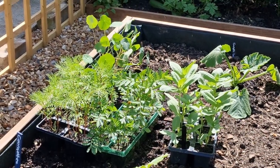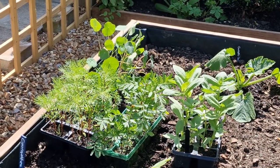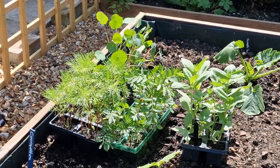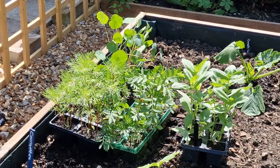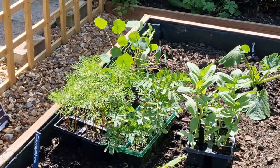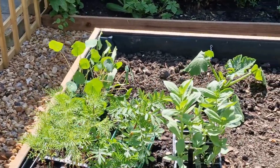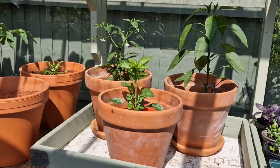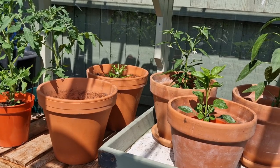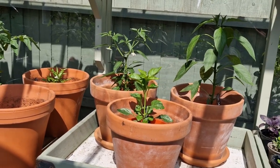My plans today are to sort out the greenhouse. All these flowers — the zinnias, marigolds, cosmos and sturgeons — are out to harden off. That frees up space in the greenhouse.